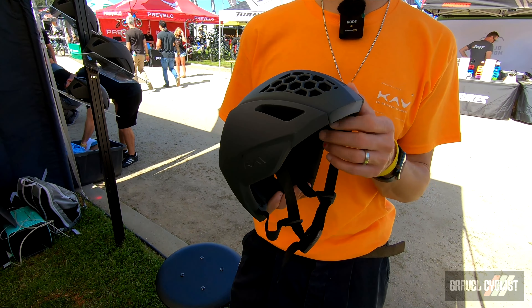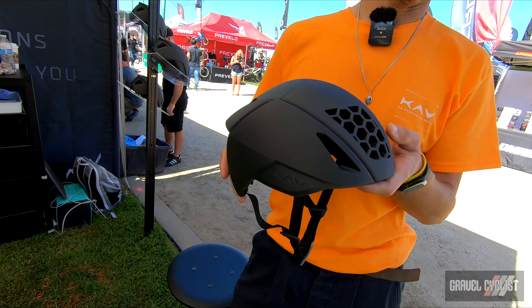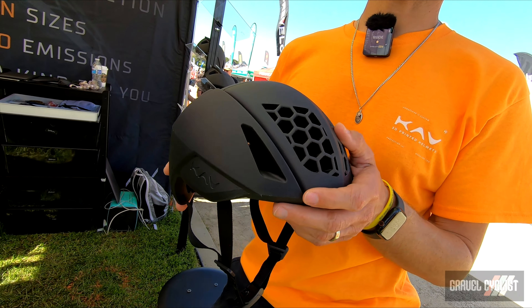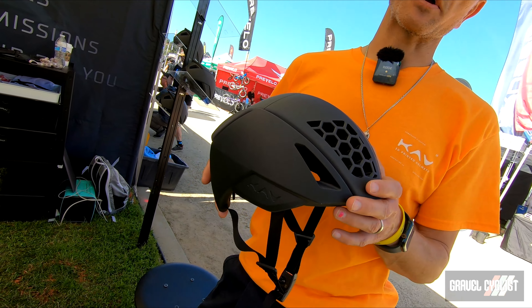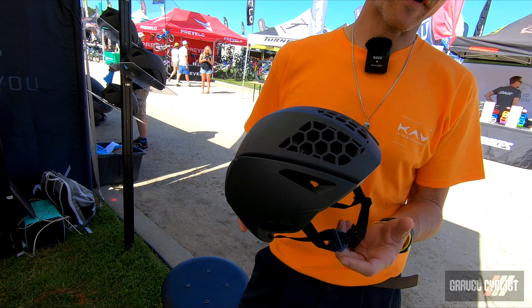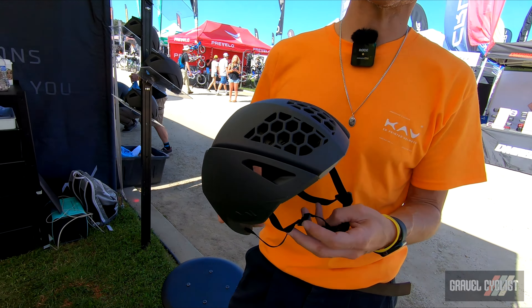We've kind of rethought what it means for a helmet in terms of sizing, fit, and comfort. We make them to your exact measurements, so you go to our site, you order one, we mail you a fit kit, and you get a one-on-one session with one of our experts to ensure it's going to be your helmet, your size — whether you have a big head, small head, round head, or narrow head, it's going to fit you the best.